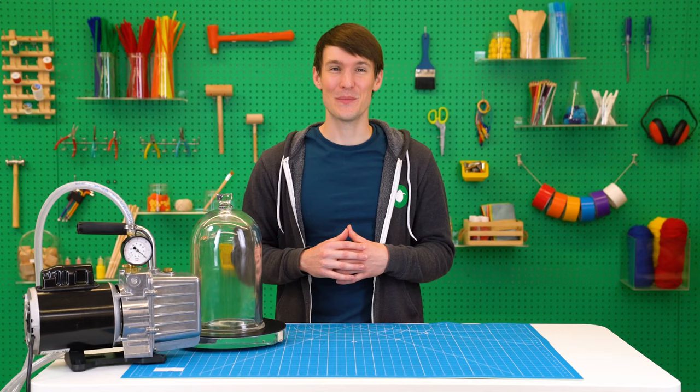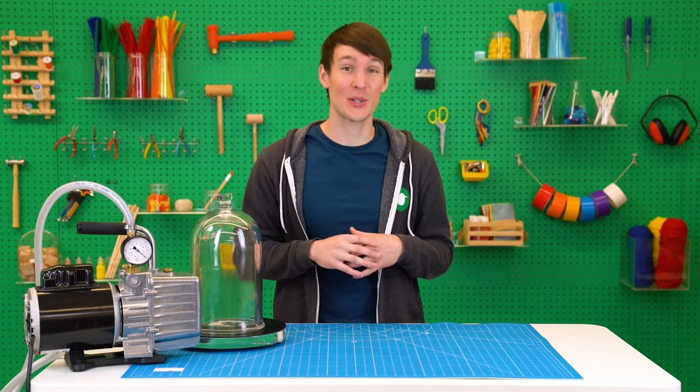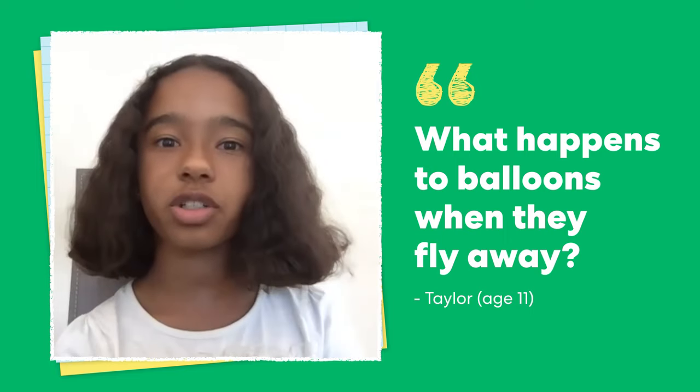Hi, I'm Andy from KiwiCo. We're always looking to science to help answer interesting questions about the world around us, like this one from Taylor: can you tell me what happens to balloons when they fly away?